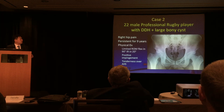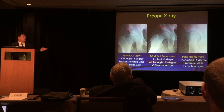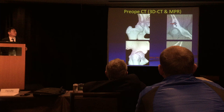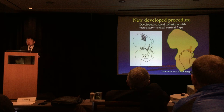Case 2 is a more challenging case: a 22-year-old male professional rugby football player with DDH and a large bone cyst at the acetabulum, with right hip pain persisting for 9 years. X-ray shows a large bone cyst, lateral center-edge angle of 4 degrees, and anterior center-edge angle of minus 5 degrees, with the cyst located at the anterosuperior aspect of the acetabulum. There is also AIIS type 3 overhang causing extra-articular impingement, and MRI shows extensive labral tears.